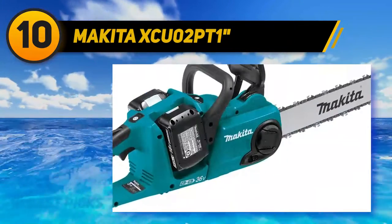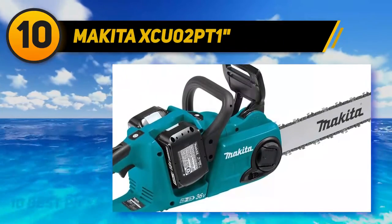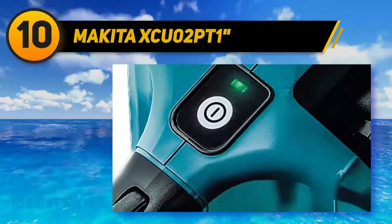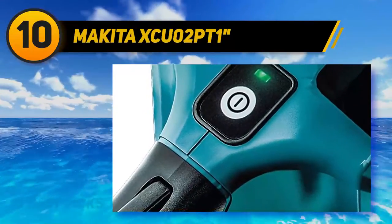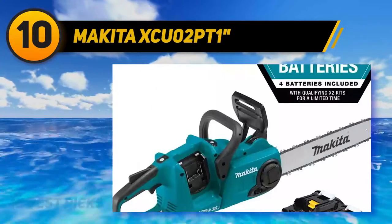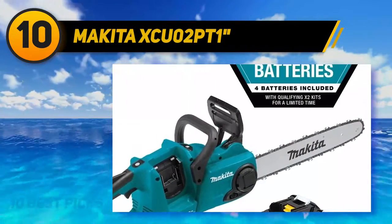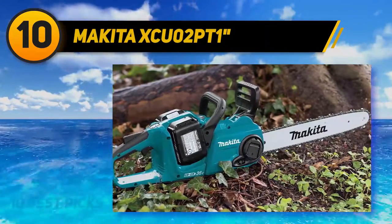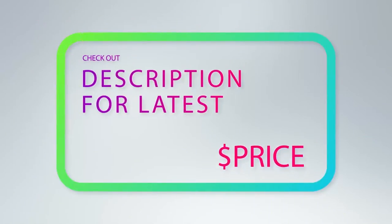One of the best parts is that it runs on two 18V LXT lithium-ion batteries, increasing your runtime by 50 percent. The kit also comes with four quick-charge batteries so you can cut for several hours without stopping to recharge. The batteries are standardized across the Makita tool line, allowing use in other Makita power tools. Two final features worth noting are the manual chain brake safety feature and an automatic oiler with adjustable flow for easy bar lubrication.